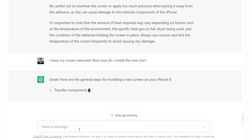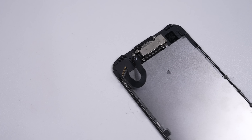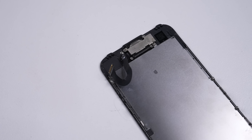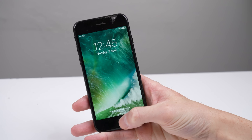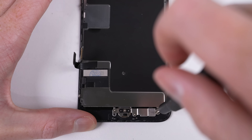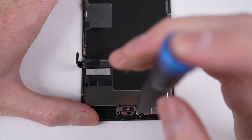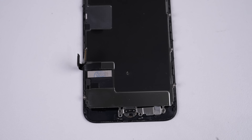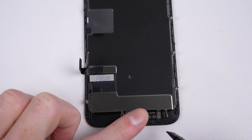For reassembly, ChatGPT provides a different set of steps, this time mentioning the need to transfer components from the old screen to the new one, though it refrains from telling us why. The reason is that the home button and earpiece cable are programmed to each individual iPhone — a replacement home button won't function at all, rendering the phone basically unusable. The AI also mentioned we only needed a Phillips and Pentalobe screwdriver, when in fact we needed a third: a Tri-Wing. If you'd gotten this far without the right screwdriver, you'd be stuck, defeated by a security screw.